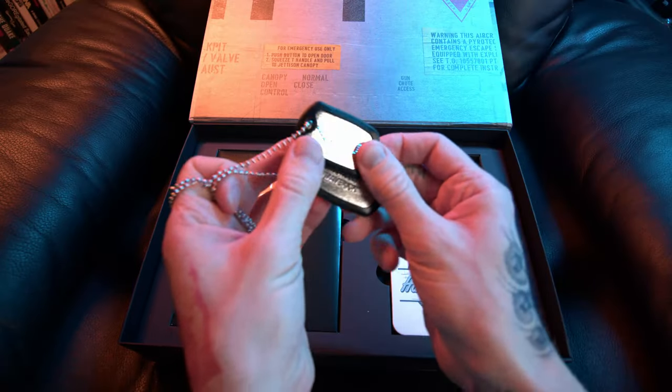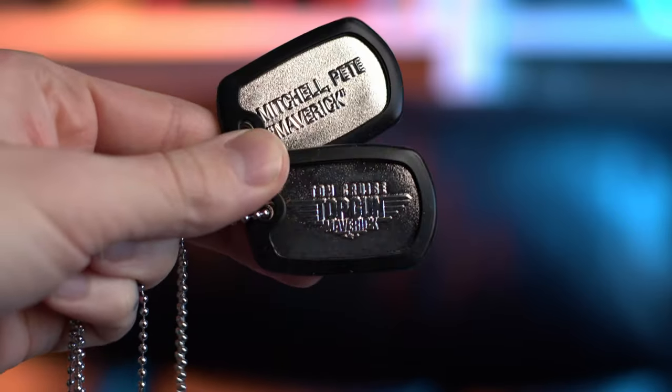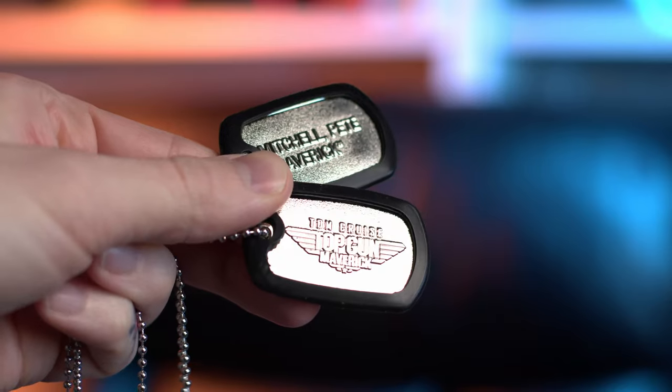Next up are the dog tags. We're getting dog tags in this — yes, we are! The first dog tag has embossed on the metal: Tom Cruise Top Gun Maverick, with the backside blank. The second dog tag has Mitchell Pete Maverick on it, and again the other side is blank. That's a cool little addition — really nice touch.